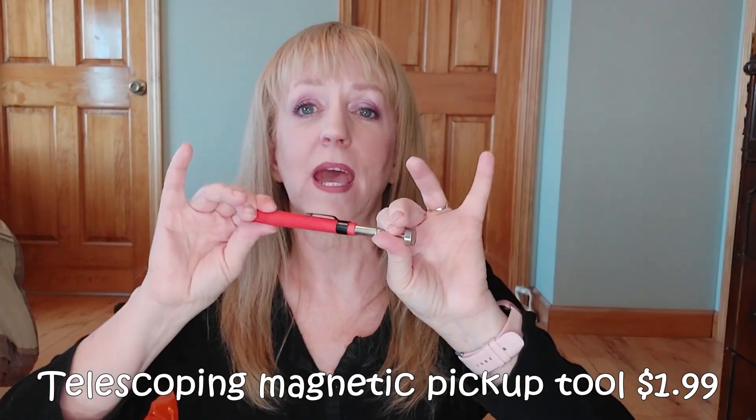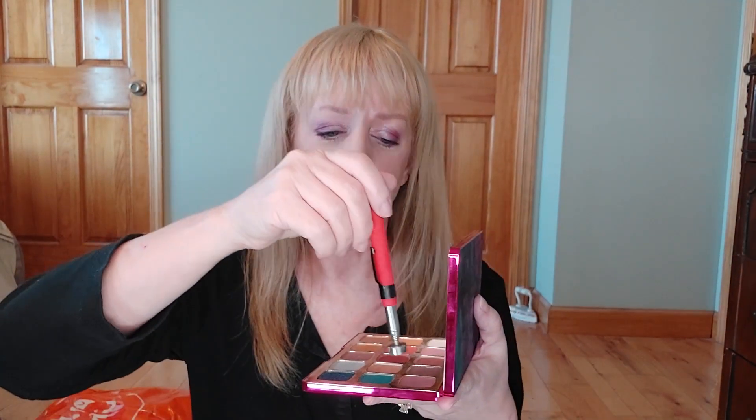One of the things I got in my last order was this telescoping magnet tool. My husband and son were like, what do you need that for? They both use it to pick up screws and things like that when working on something, and I had to keep it out of their hands. However, if you like to depot your eyeshadows and they are magnetic, a magnet tool like this will allow you to do so without destroying the shadows — because a lot of times you have to dig in with a tweezer to get the pans out and I always slip and make a mess, but this will lift them right out.